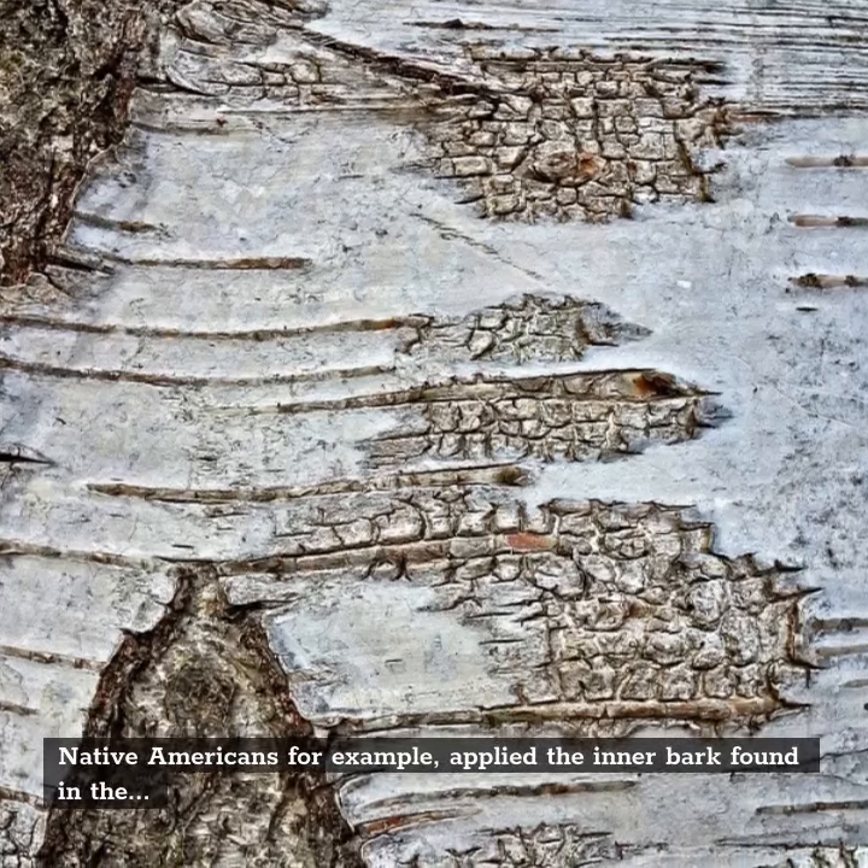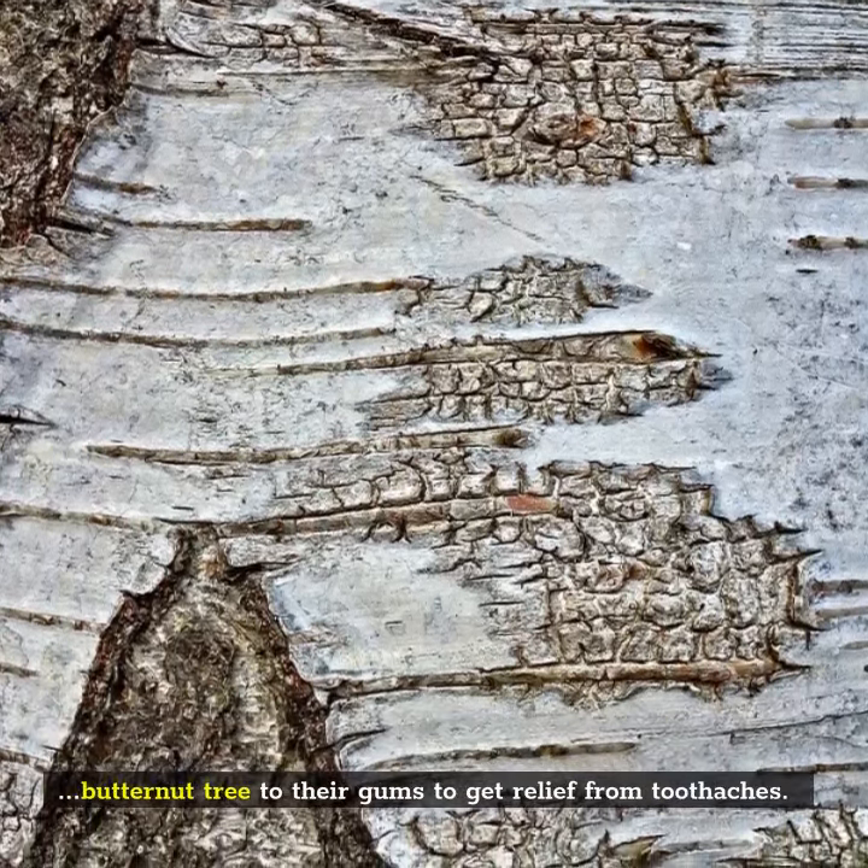Native Americans, for example, applied the inner bark found in the butternut tree to their gums to get relief from toothaches.